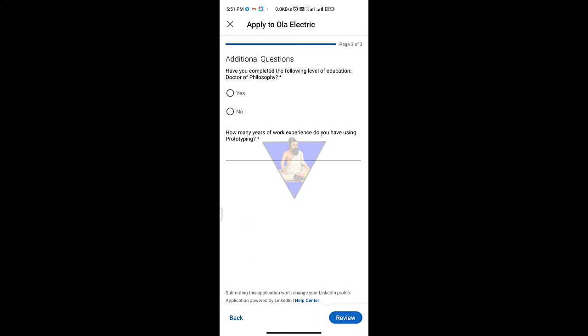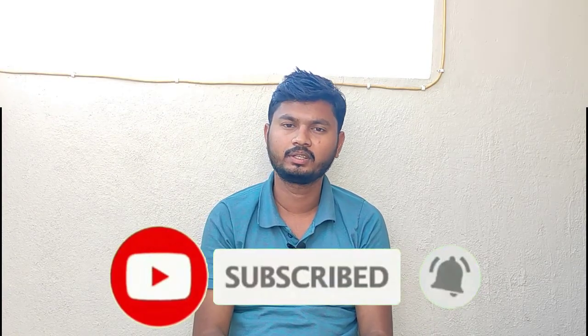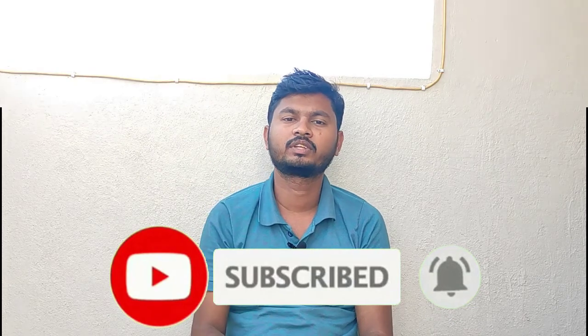You can submit your answers. If you submit it, you can go through it and review it. You can apply it. Friends, if you apply it and you have to do a job, you can share it. Thank you for watching. Have a nice day.